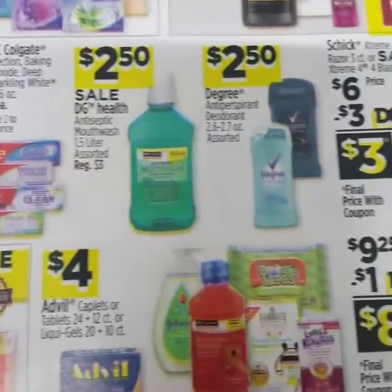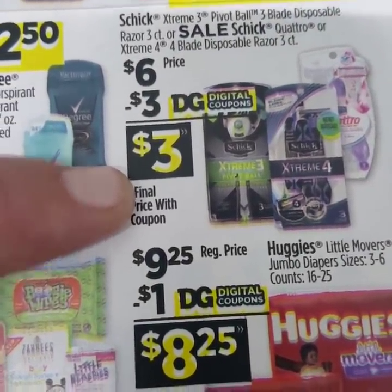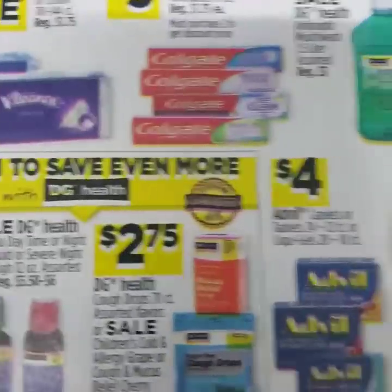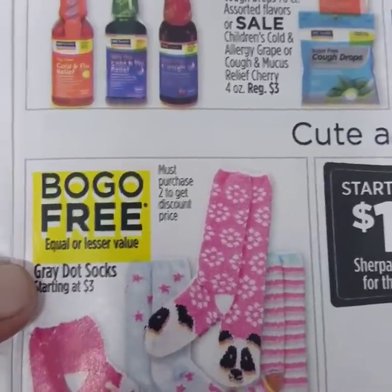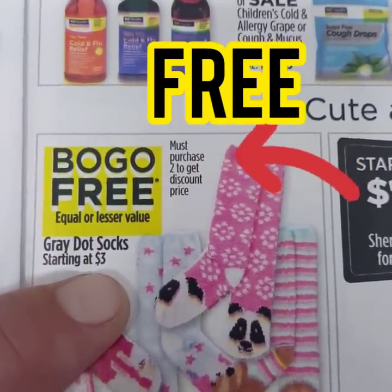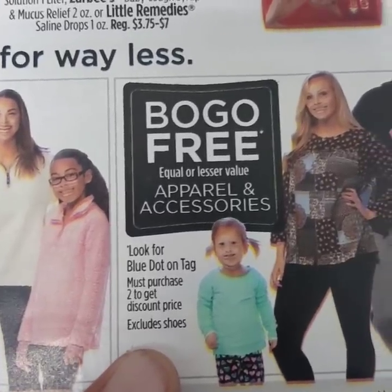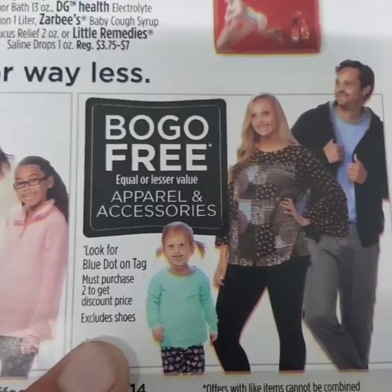The Colgate toothpaste is going to be $2 for $3. Degree deodorant will be on sale for $2.50. The Chic Men's or Women's razors are originally $6 with a $3 off digital, making them only $3 — great for a $5 off $25 deal. Huggies are $9.25 with a dollar off digital, making them $8.25. Advil is $4. Also, all of the Gray Dot socks are buy one, get one free — they have to be Gray Dot and at least $3, but they're fuzzy, warm, and super cute. Sherpa pullovers are $10, and any Blue Dot tag clothing is buy one, get one free on apparel and accessories.